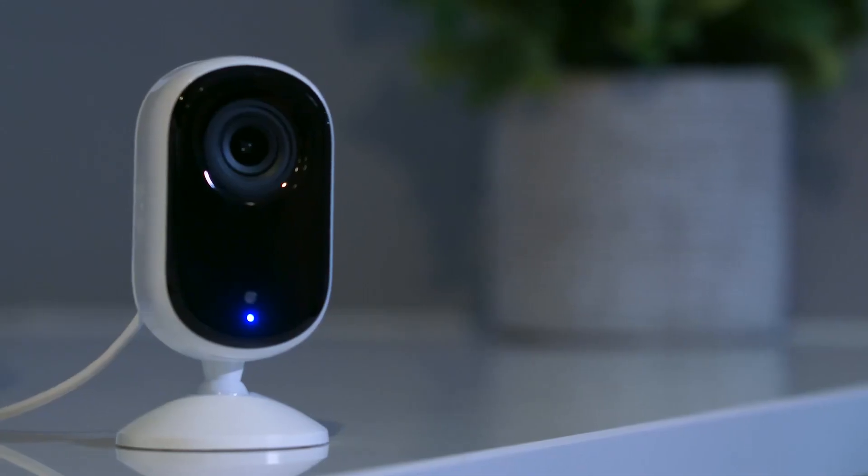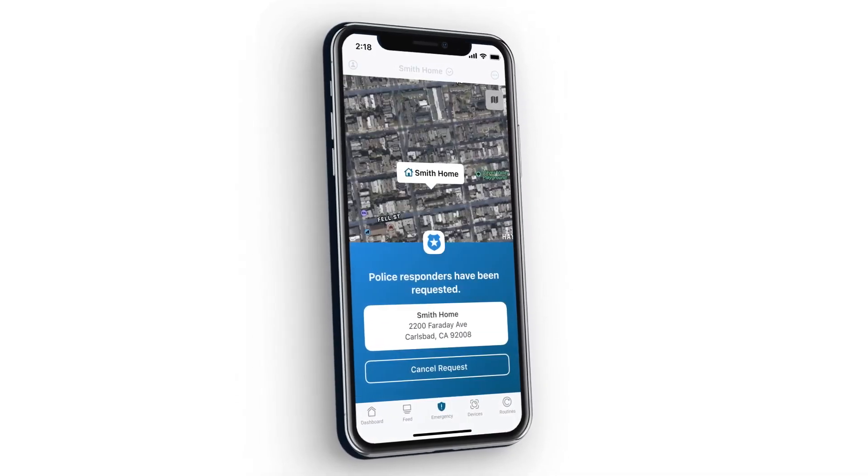The most popular plan for cameras, doorbells and floodlights is Arlo Secure Plus. You'll get more peace of mind knowing you have access to 24/7 emergency response. With just one tap, you can alert 24/7 live security experts to send police, fire or medical responders to your home.